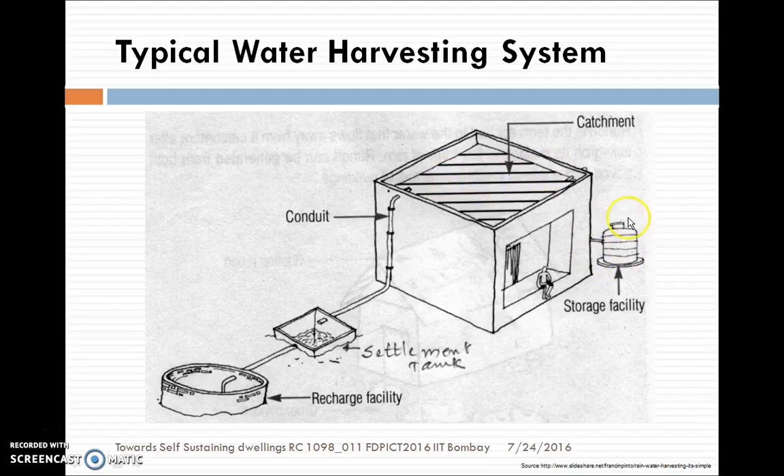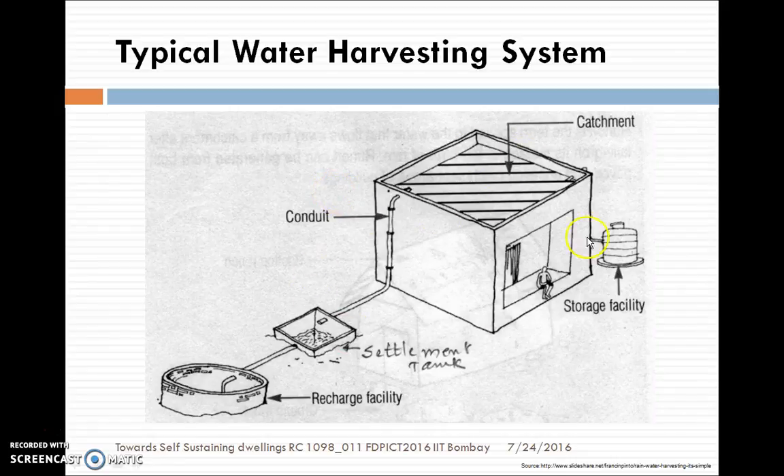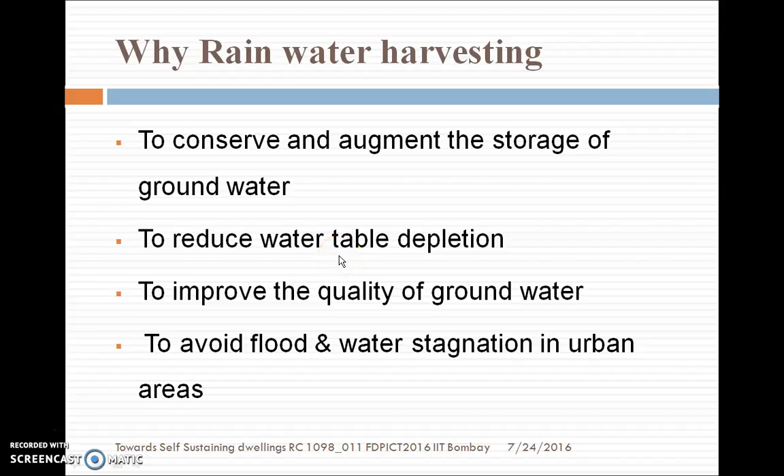This is a typical site where we have constructed a house. This is a cross-sectional view of the house, and this is the courtyard where rain falls, as well as on the roof. It will be collected and then through the conduits, as I showed you — the same system of pipes — and it will be recharged to the bore well in our case.